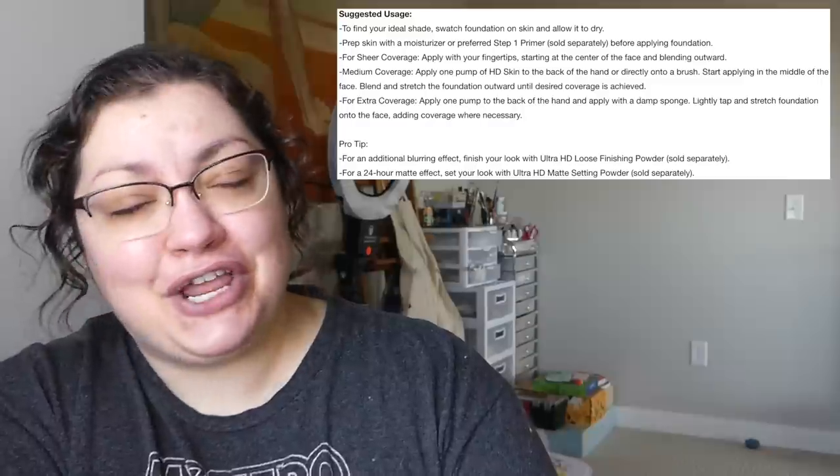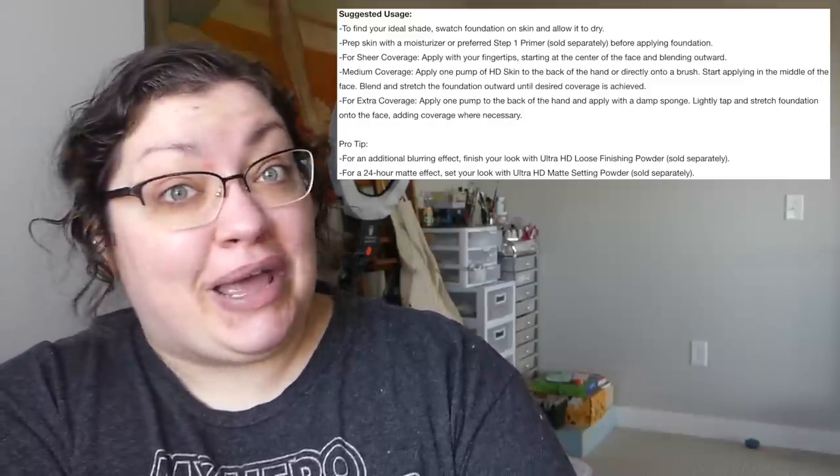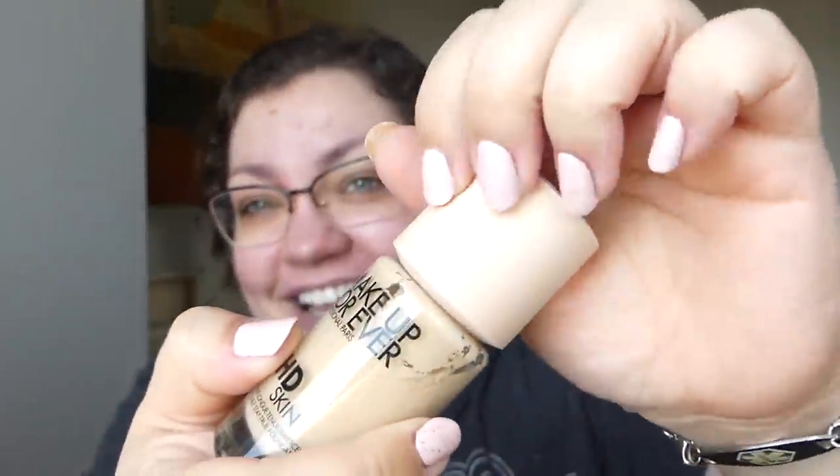You can basically apply this however you want and get whatever coverage you're wanting. Oh, interesting — they show that you should shake the bottle from side to side rather than up and down. The cap almost feels like velvet, which is so strange because it's plastic. How does that feel like velvet? So we're going to have a Pollock moment and shake it going this way rather than up and down. That is so foreign to me.